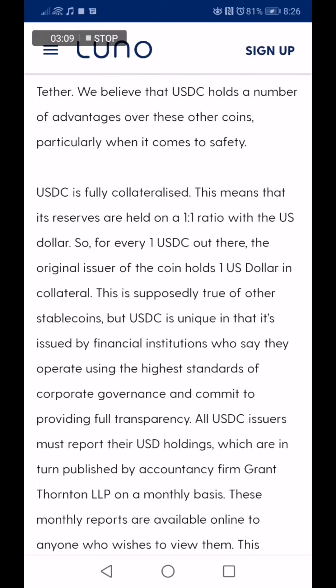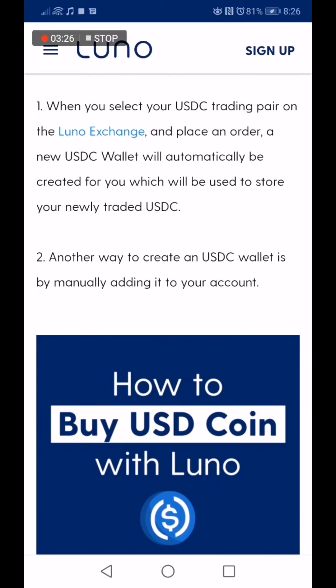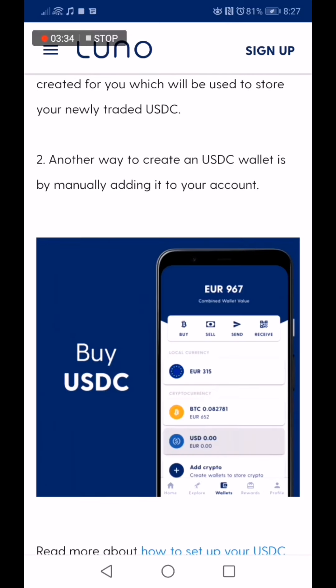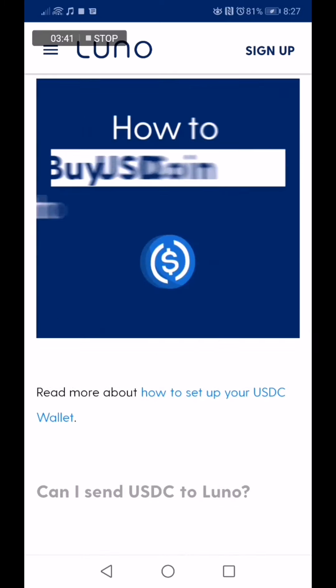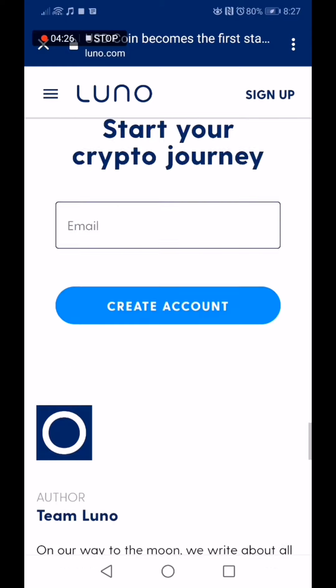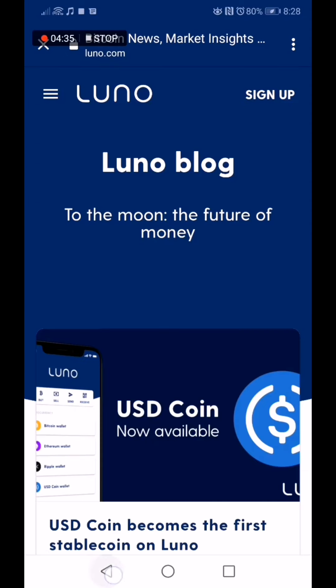There is a whole spread of more information concerning USDC on the Luno blog. You guys can quickly check it out on the Luno app — you can download it on your Play Store or iPhone App Store. From what we've gathered, USD Coin is definitely more stable than other cryptocurrencies such as Bitcoin and Ethereum, which are really volatile. USDC is way more stable — it's essentially equivalent to one US dollar. You can definitely trade it or invest in it on Luno.